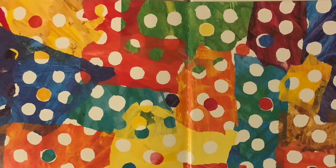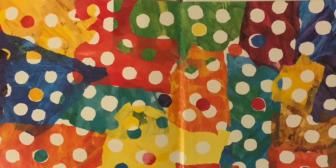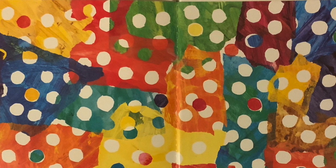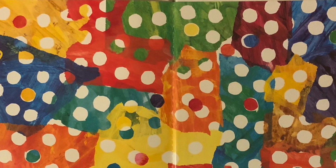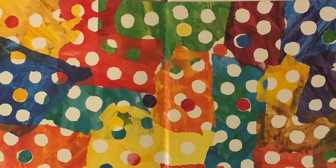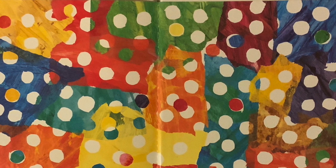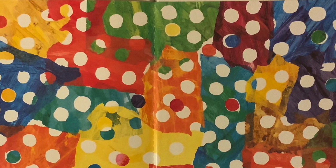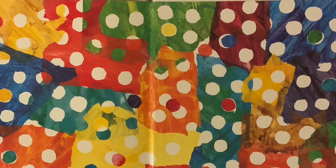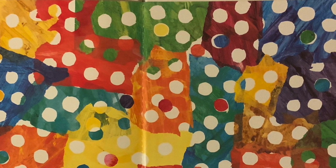Hello boys and girls. I will be reading a nonfiction book for you for our read aloud. Nonfiction means that the writer of the story wrote about real events and facts. Facts means a thing that is known or proven to be true. The nonfiction book that I will be reading to you today will be about ants. Let's find out some facts about this amazing insect. Let's begin.